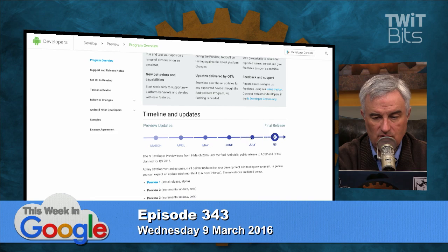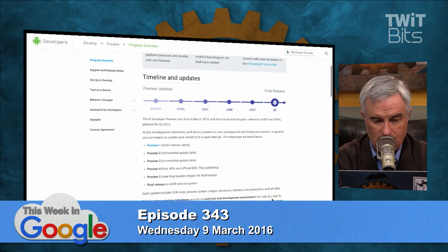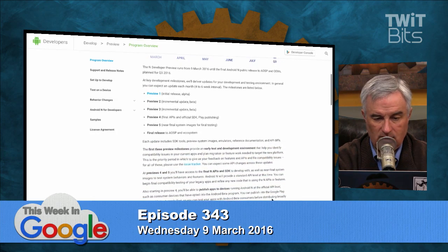It could take as long as 24 hours to get the update. Here's the timeline: preview updates in March, April, May, June, July, and then the final release in Q3. They have a pretty clear roadmap, and the rationale is they're going to get a lot more feedback on it. This isn't a limited rollout to certain developers.